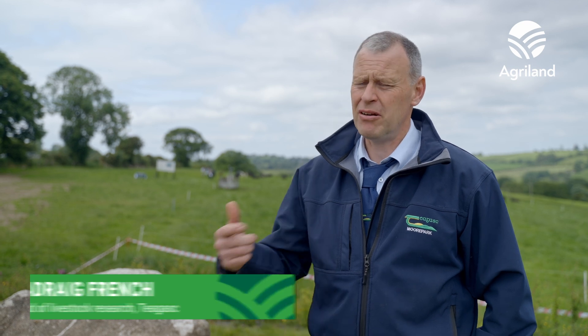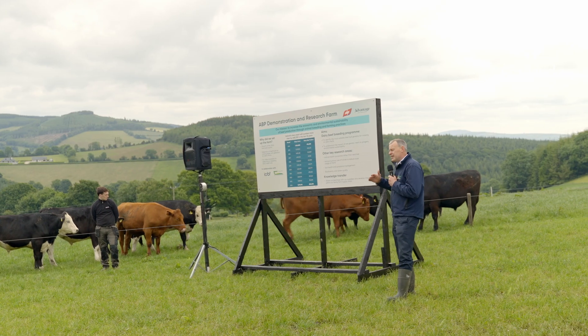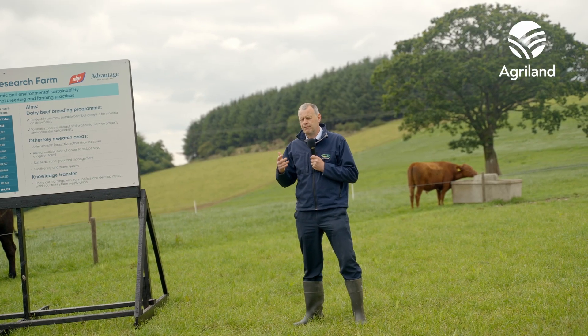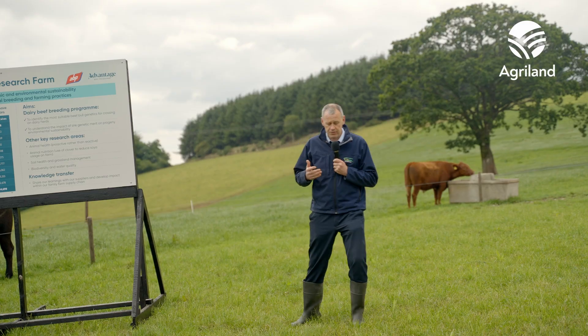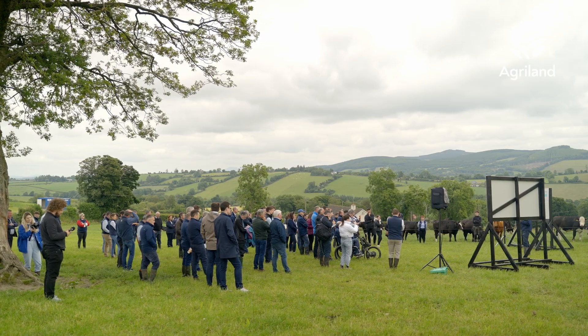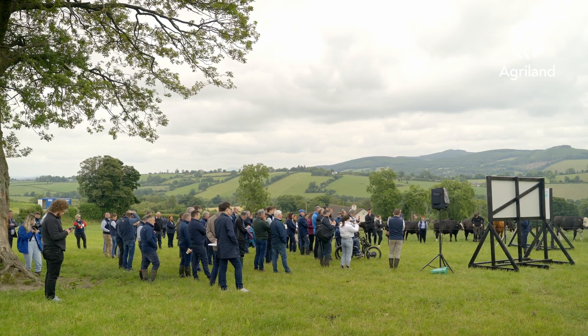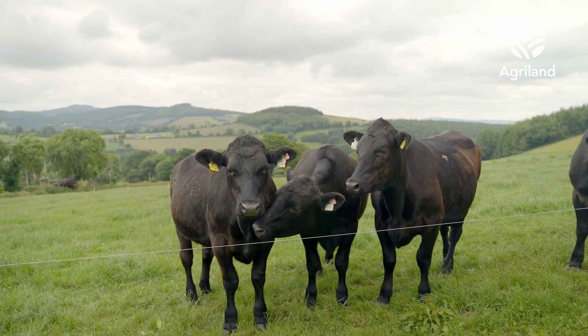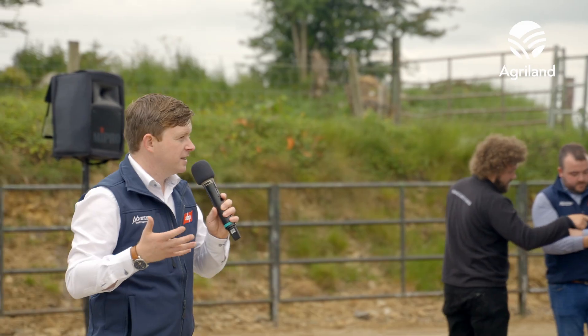We've been working with ABP for the last 10 years, and from a genetic point of view, fertility has improved, the dairy herd has grown, and sex semen has become available — so there are a lot more beef calves now coming from the dairy herd. Our focus has been to breed more profitable beef calves from the dairy herd. We're using the DBI as a tool to select better beef calves, and long term we want to get better sires made available to dairy farmers.